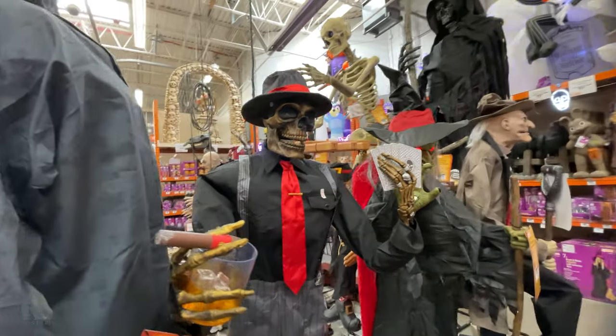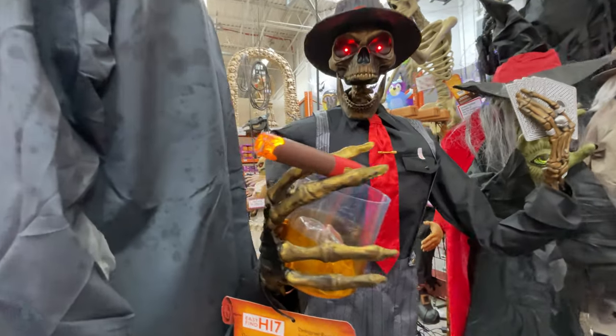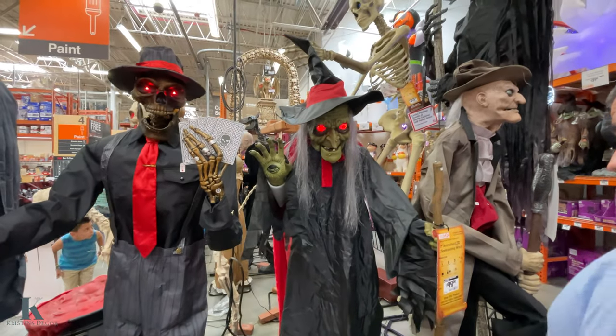Then we have the skeleton, pretty cool looking — look at his little cigar. It's $149. We got the witch with the evil eye on her hand, she's a hundred bucks.